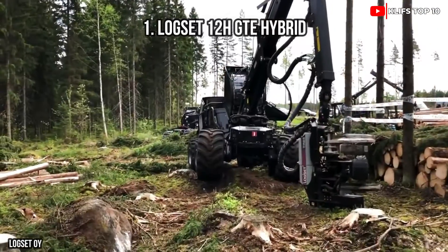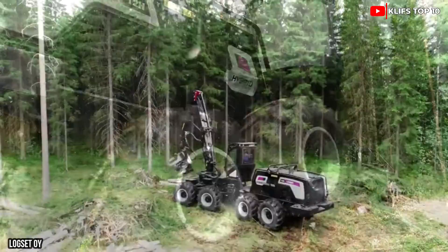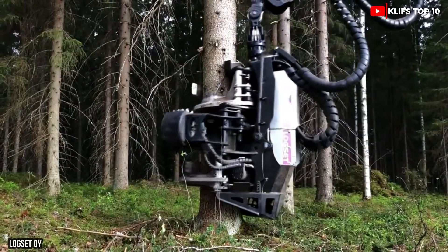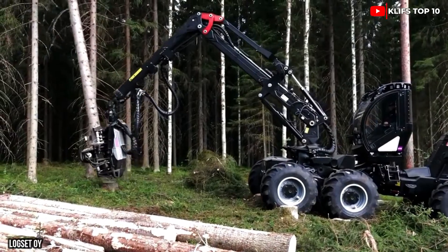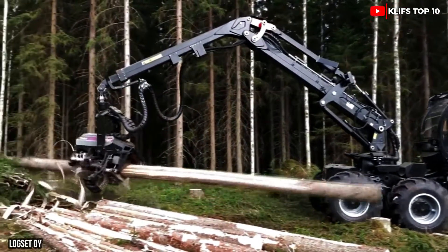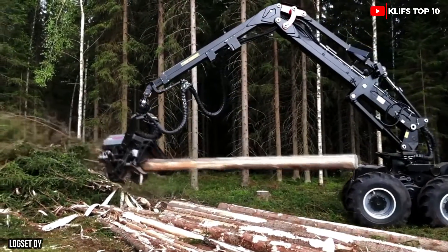Number 1: LAWSET 12 H-GT Hybrid — a large and powerful hybrid harvester designed to tackle major forestry projects while cutting carbon emissions. It can function better while keeping lower operating costs thanks to its hybrid technology. It weighs 54,000 pounds and is 45 feet long.